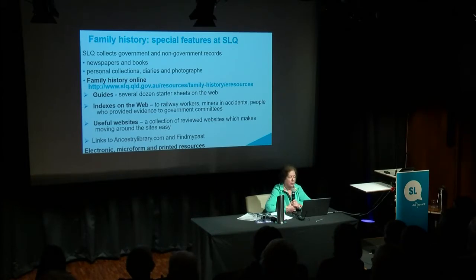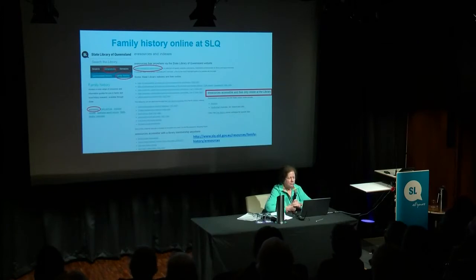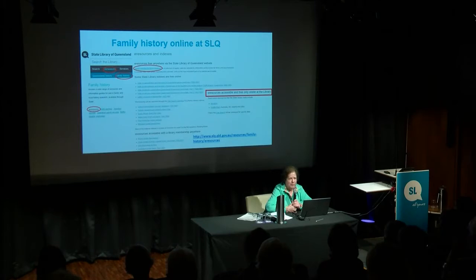We have resources that are electronic, microform and printed — and I use the lot. These are some excerpts from our family history page. You get to it from the main page by going to Resources, then Family History, then to e-resources. That's where you will link to our useful websites and where you will also find our e-resources. As I said, that's in your notes.